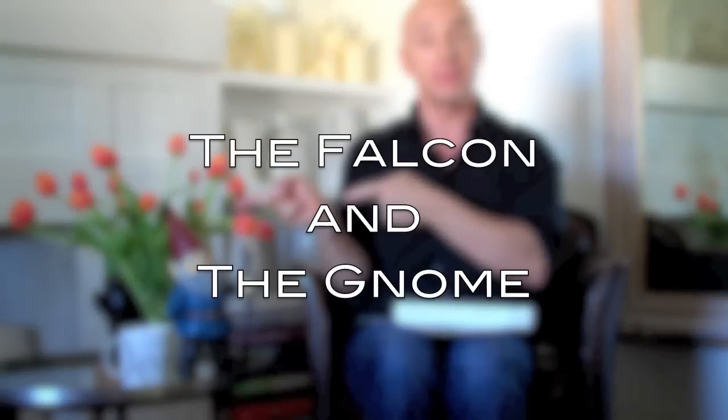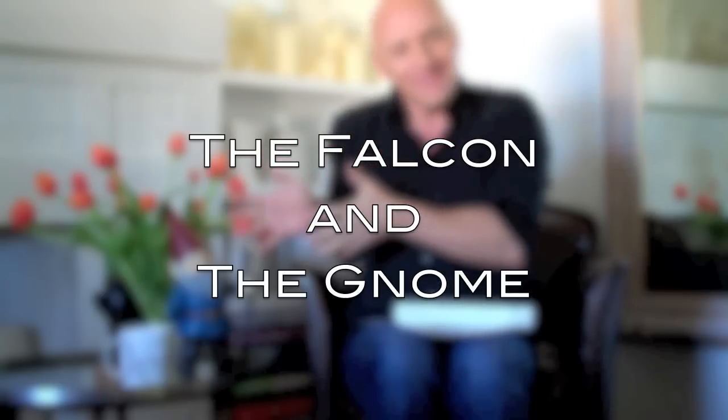Hey kids, welcome! Welcome, welcome of course, to... The Daily Tip, also known as TDT. And give it up for... Welcome to Gnome!